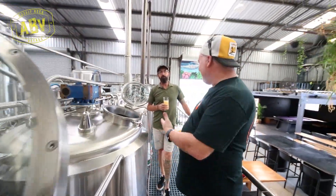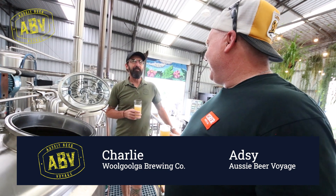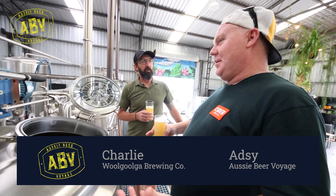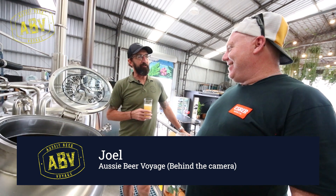Hey guys, so here we are. My old mate Charlie used to work with the Helios, and we're here at Woolgooga at your new digs, mate. It says new, but you've been here for over a year now. We're probably pushing close to 18 months.